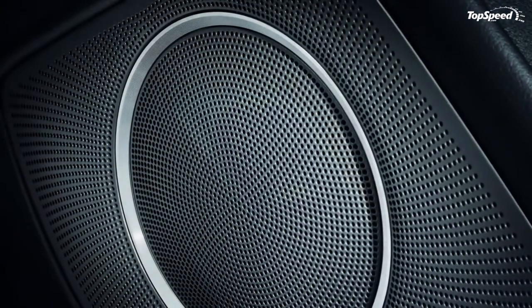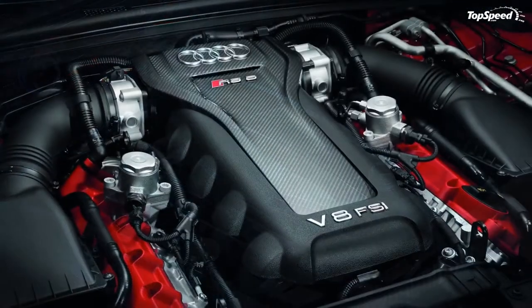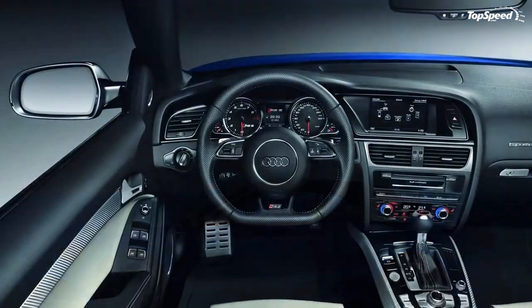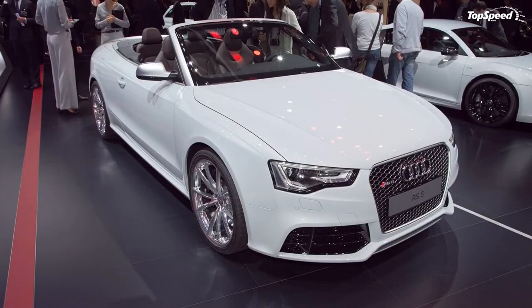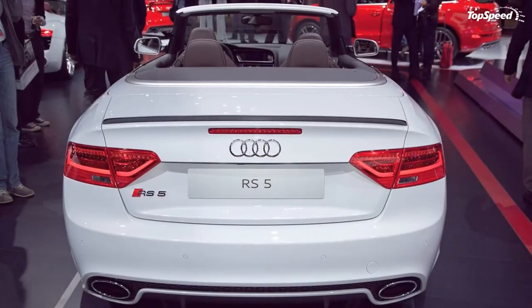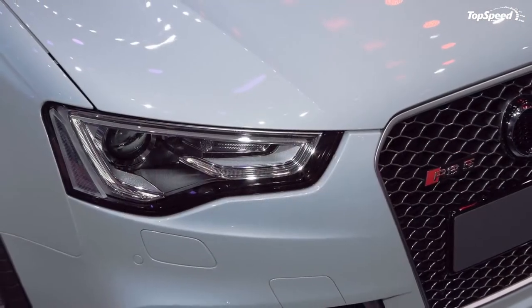This draws more attention to the fact that this model is a drop top. Speaking of the drop top, it is a lightweight textile construction that closely mimics the same shape as the hardtop model. The only place it really differs from the hardtop is its final descent toward the trunk, which is at a steeper rake. The top boasts foam to help cancel out noise from the outside, a common deterrent to convertible models, and it opens in 15 seconds and closes in 17 seconds.